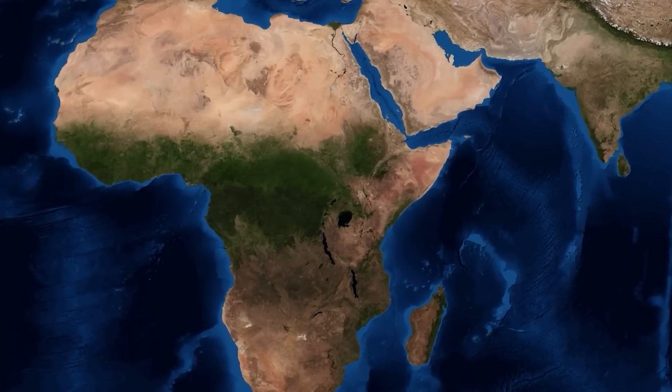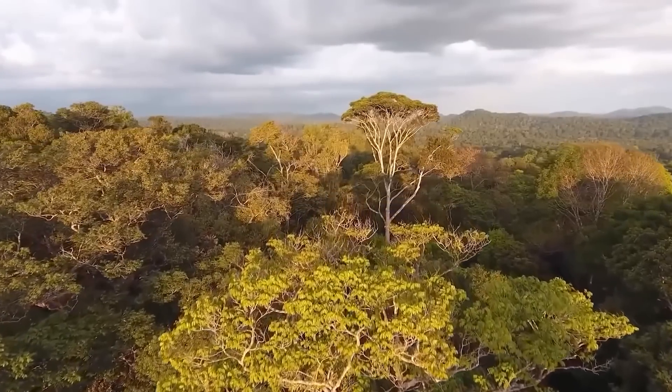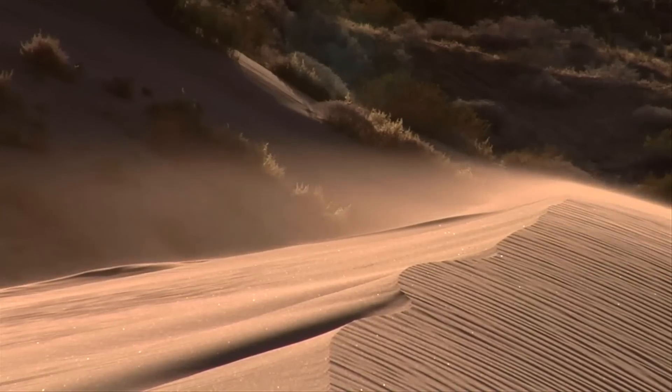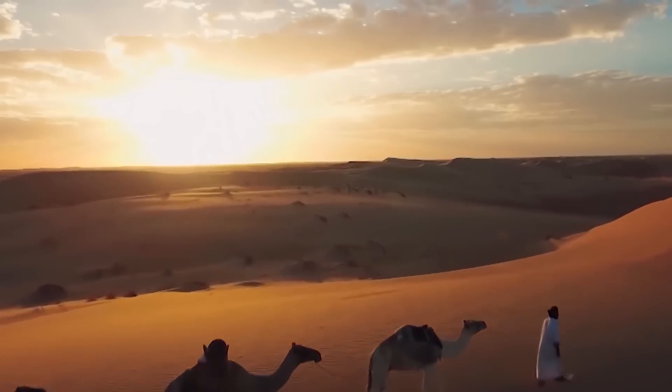If you look to the south of an African map, you'll find lush vegetation with loads of foliage. However, things begin to change as you go north. In the world's biggest desert, there lies something very terrifying.